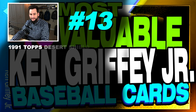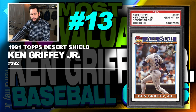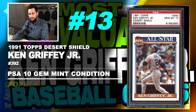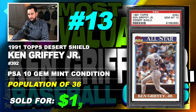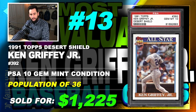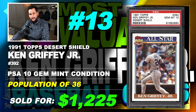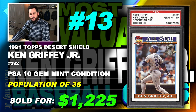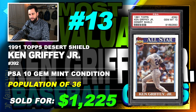Number 13 is a 1991 Topps Desert Shield Ken Griffey Jr. The first one featured was a Mint 9 — I believe there's a PSA 10 for that one but it hasn't been sold yet. But this number 392 has been sold, so the price has been recorded.